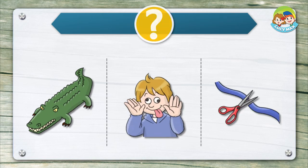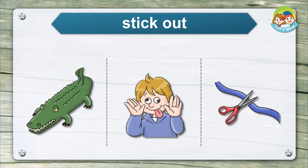Listen and choose the right picture for the word. Stick out.